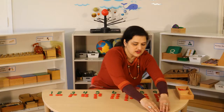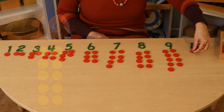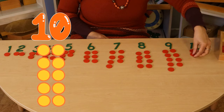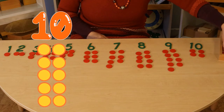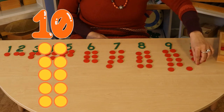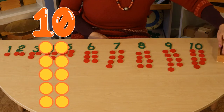And after nine is ten — one, zero, ten. Let's count — one, two, three, four, five, six, seven, eight, nine, and ten. Very good.